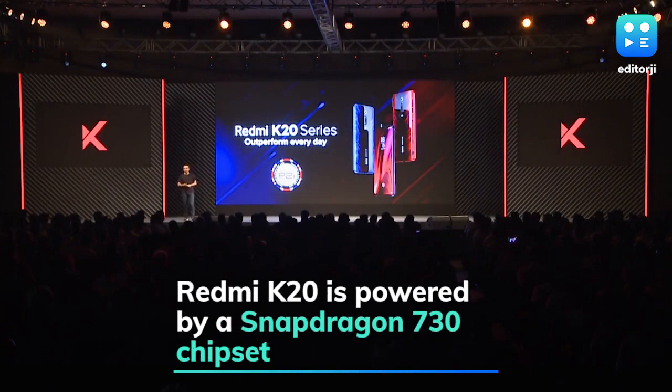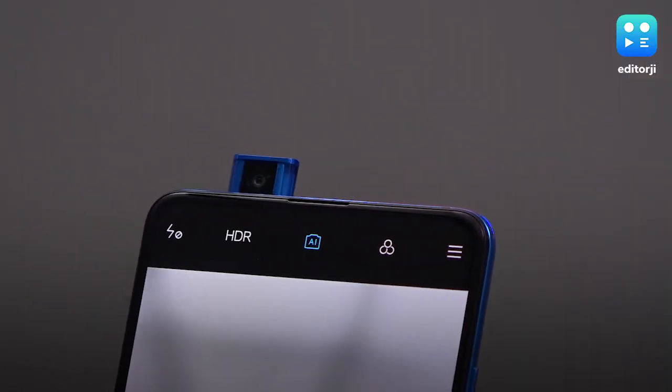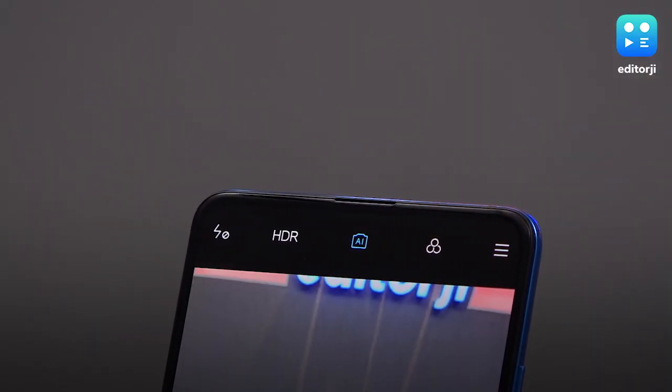Meanwhile, the Redmi K20 sports a Snapdragon 730 chipset which shares the same triple rear camera setup, pop-up selfie camera, and battery with the K20 Pro.